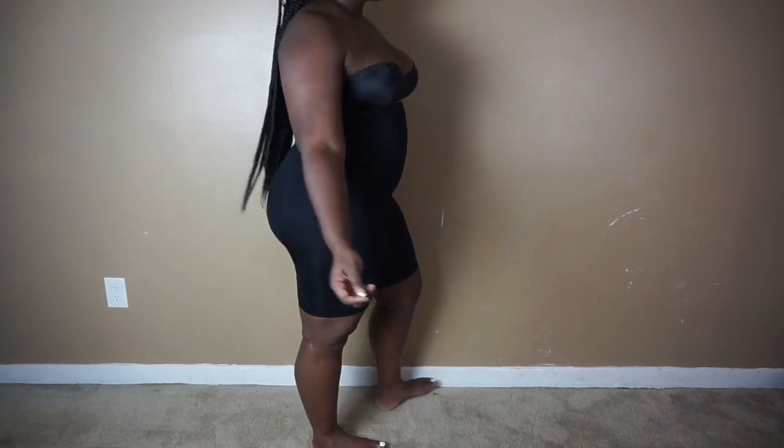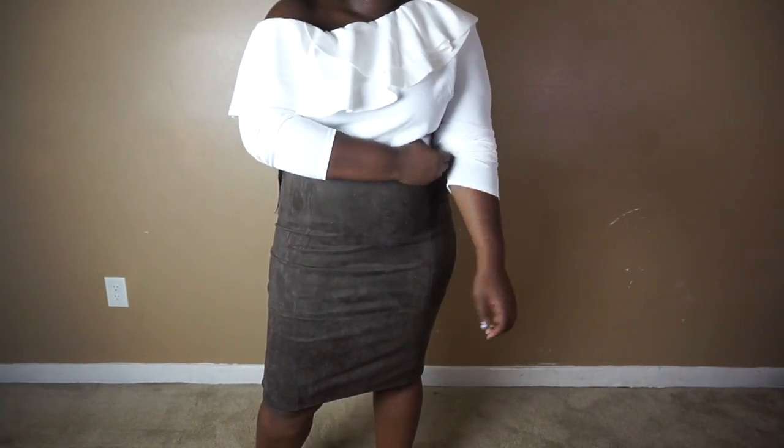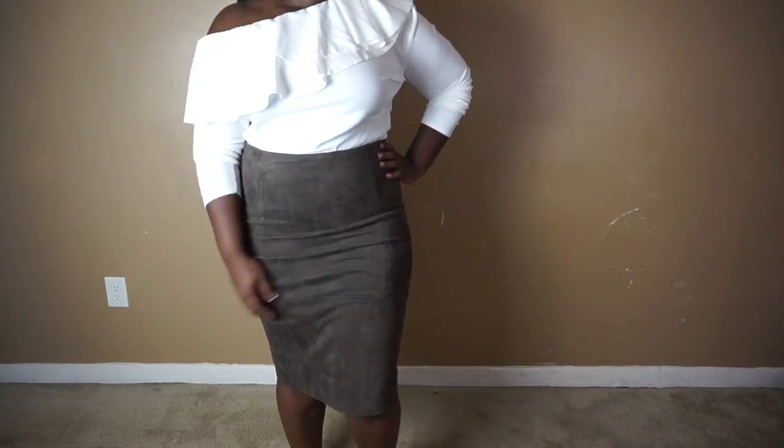The next item you need — if you're plus size and even if you're not — is some good Spanx. This one is by the Flexees brand and they sell it at Target. You can get Spanx from department stores like Macy's and Nordstrom, and even smaller plus-size brands make them — you can get Spanx from Fashion to Figure. Wherever you get them from, great shapewear is in my opinion a closet essential when you're plus size.